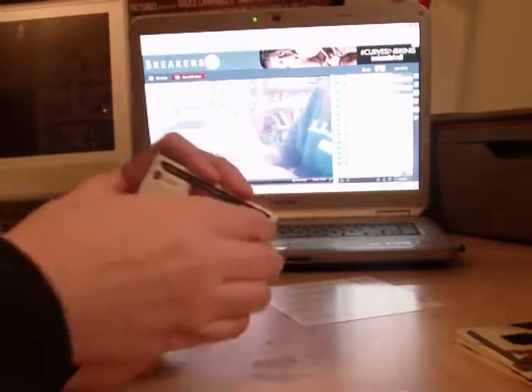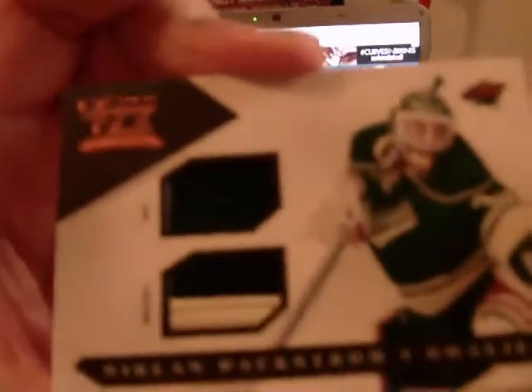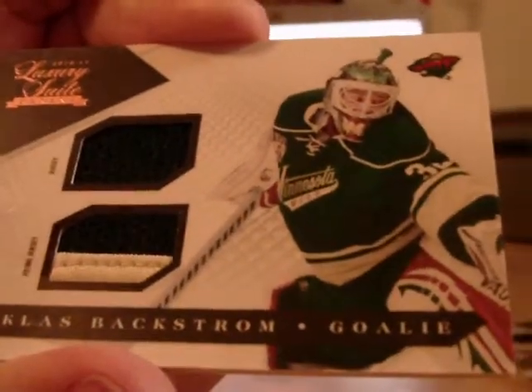And we got a jersey prime, out of /150, for Minnesota — Nicholas Backstrom dual prime.